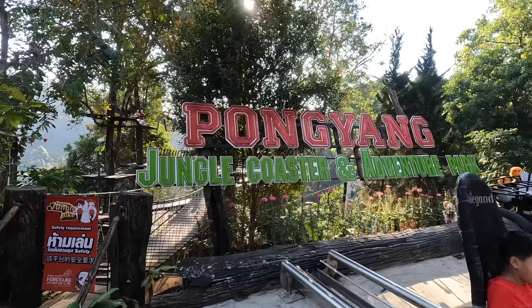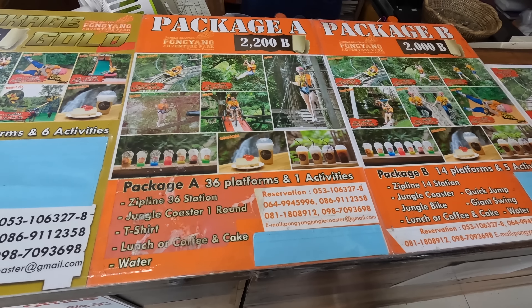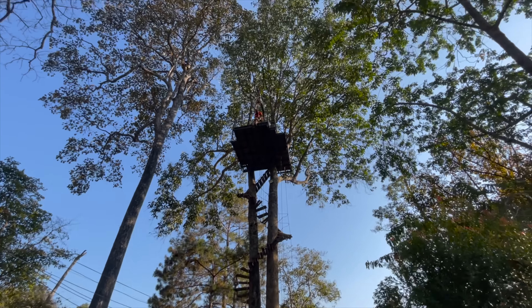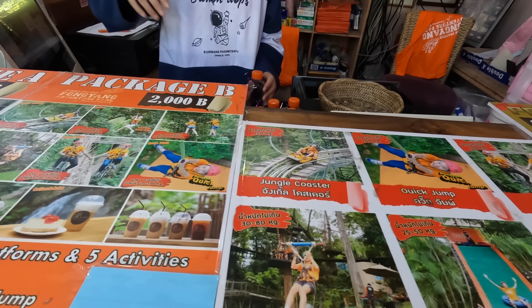The last stop of this tour of Chiang Mai, Pai, and northern Thailand is the Pongyang Zip Line and Jungle Coaster, which I'd seen on Facebook and Instagram and really wanted to visit. We got tickets for the Jungle Coaster — 160 baht because Ploy is Thai, otherwise it's 300 baht for foreigners, but they gave me the Thai price since I was with Ploy. There are also many other activities here like zip lines and different kinds of jumps, but those require a package that costs at least 2,000 baht. The only thing you can pay for separately is the roller coaster, so let's try the Jungle Coaster!